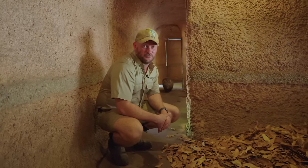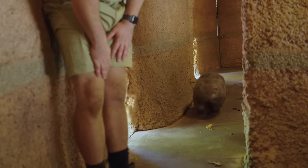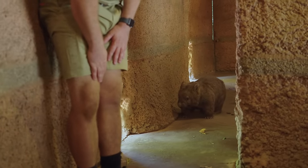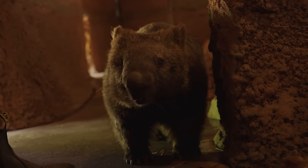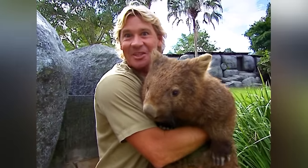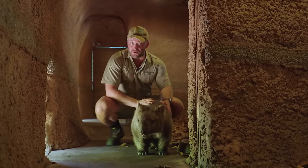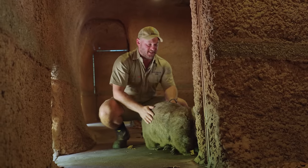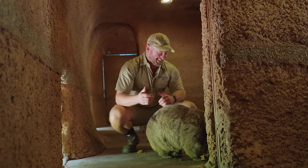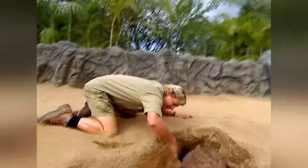And here is her roommate — this is Minnie Bus. Minnie Bus is one of our most famous residents here. She has had the pleasure of working with Steve, and you met her daughter and granddaughter earlier: Burrow and Ellie. What can I say about Minnie Bus? She is a living legend here at the zoo — she is the queen of our wombats.